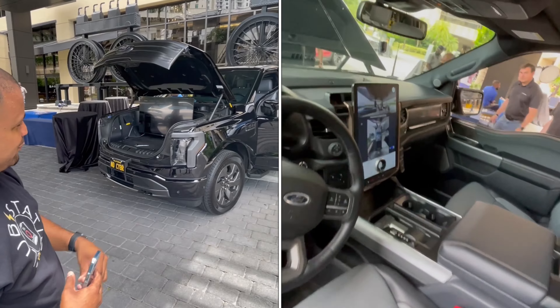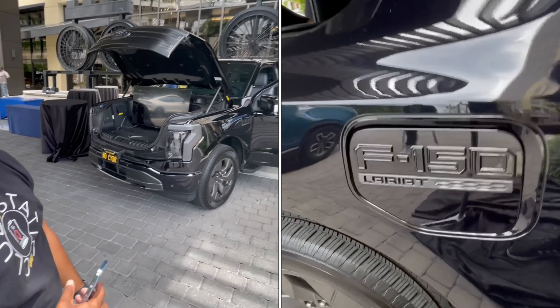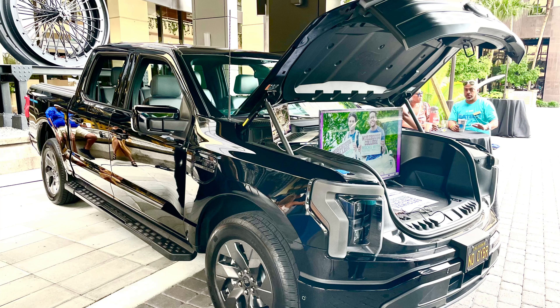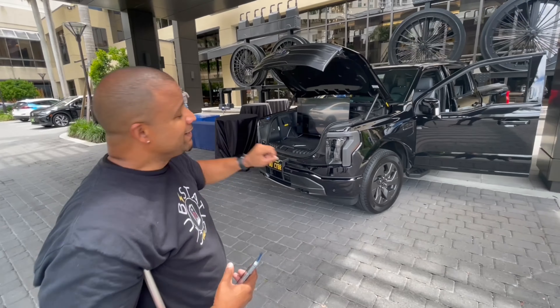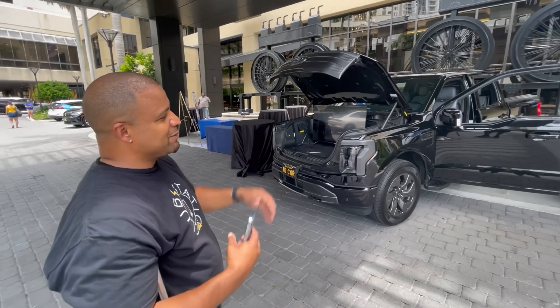It has a sunroof — I got the full package. And right now I'm powering a TV off of the F-150. We don't need power cords. Not only that, but we're also going to be powering the music with it too. We're running all the power for what we need out here off this truck.